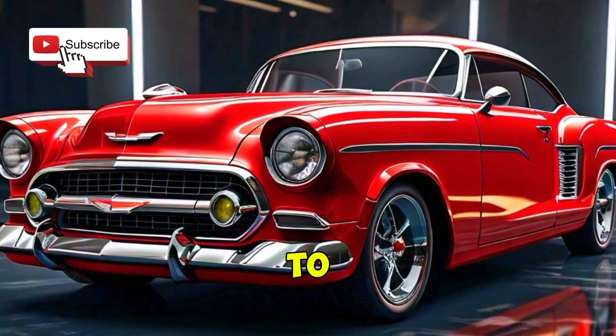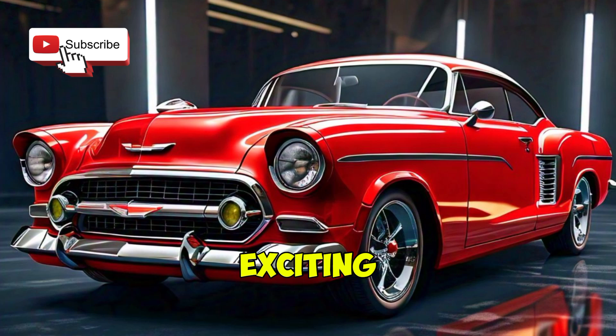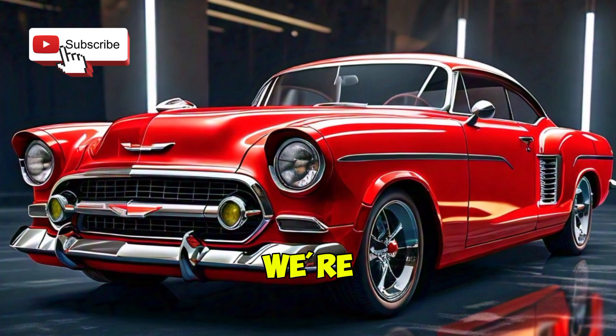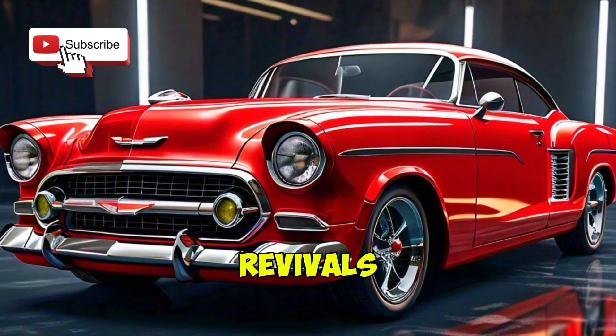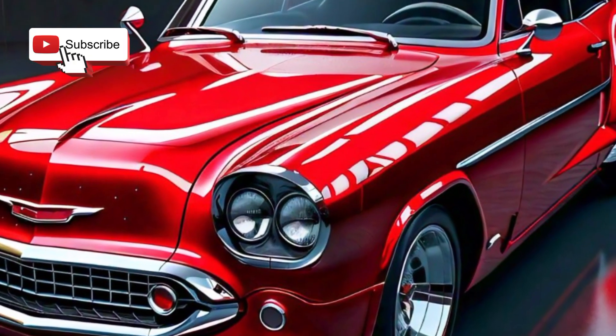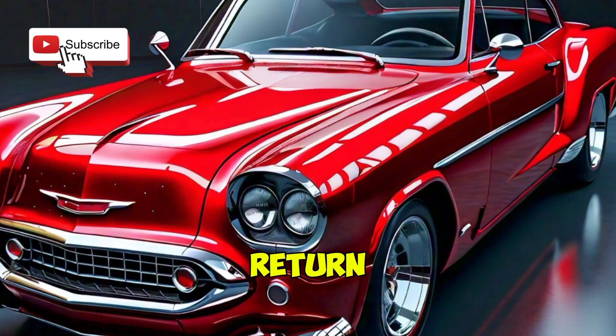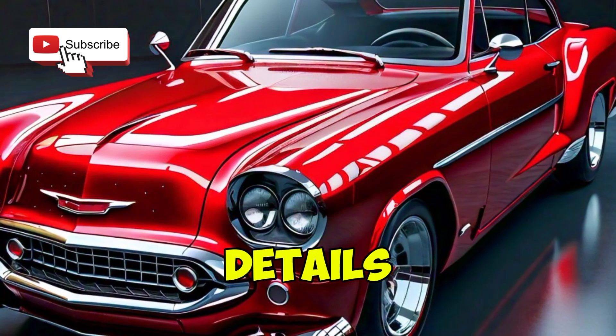Hey everyone, welcome back to the channel. Today, we have something really exciting for you. We're diving into the world of classic revivals with the new 2025 Chevrolet Belair. This iconic nameplate has made its grand return, and we're here to give you all the details.